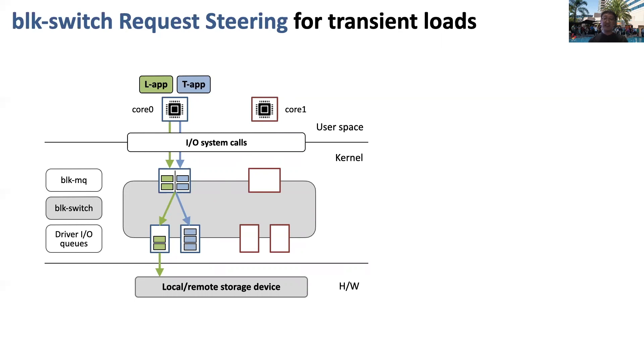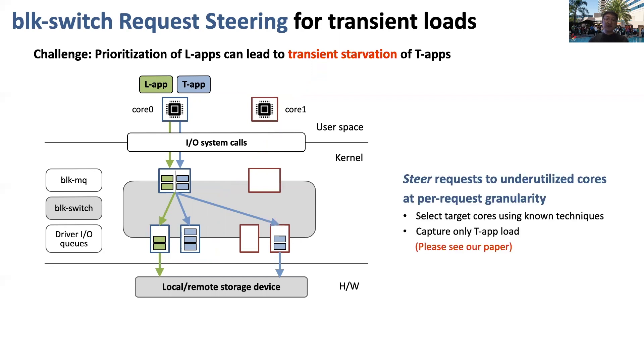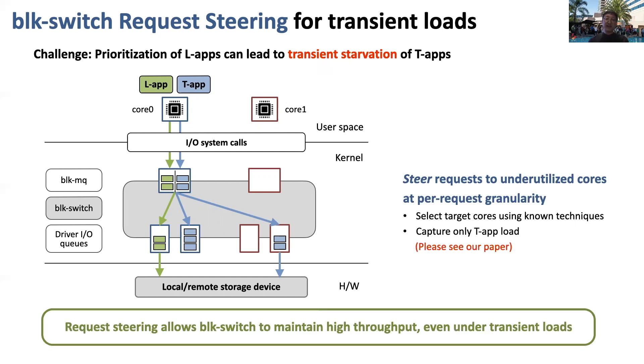Prioritization of LLab requests leads to good latency, but it can also lead to starvation of TFs. For example, if there is a burst of requests submitted by LLabs, TFs will get starved temporarily. To resolve this problem, BlockSwitch exploits the flexible mapping between ingress and egress queues. It dynamically steers requests to underutilized cores at per-request granularity — for example, a Core 0 TF request can be steered to Core 1, which is currently idle. BlockSwitch keeps track of TF load across the cores and uses an algorithm to select which core to steer a request to. By performing this kind of request steering, BlockSwitch can maintain high throughput even under transient load.